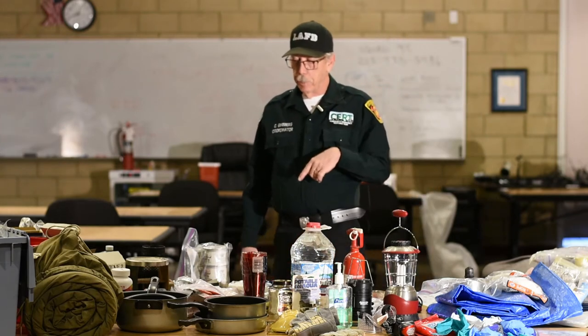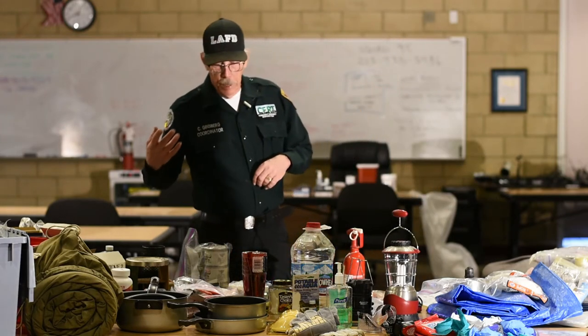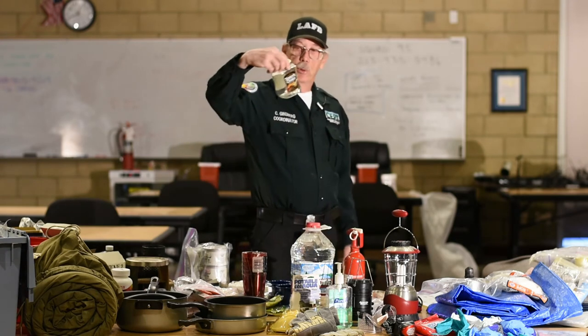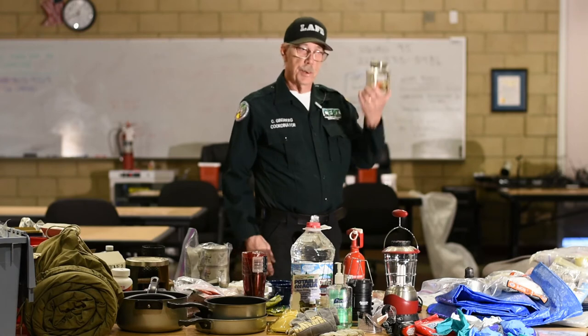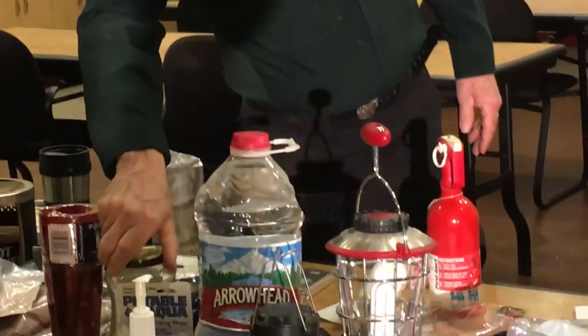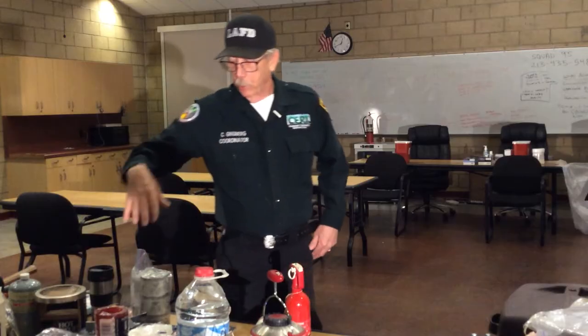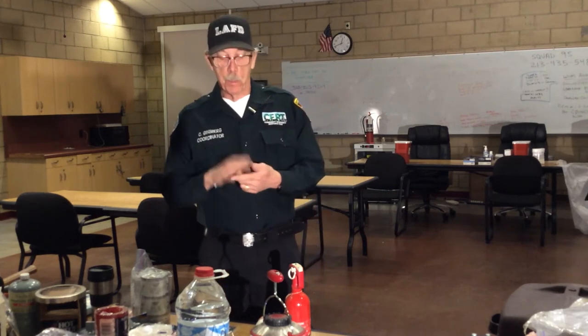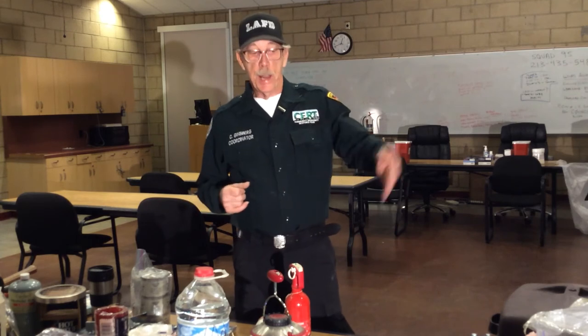You need to go back through your supplies periodically. Anything that is perishable needs to be checked. That coffee was in this container for 20 years — it smelled great when I took the cap off, but I wouldn't dream of using it. Make sure you look through everything that needs to be replaced in your medical supplies: Band-Aids will dry out and fall off, and any ointments or antibiotic creams need to be changed out periodically because they do leak and dry out.